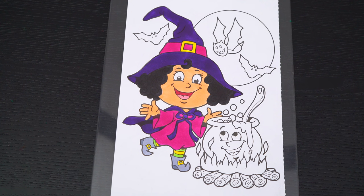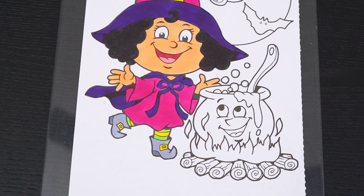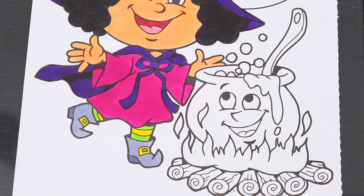I'll finish coloring in this cute witch. Next, let's color in her cauldron. Let's make the potion on the inside green.